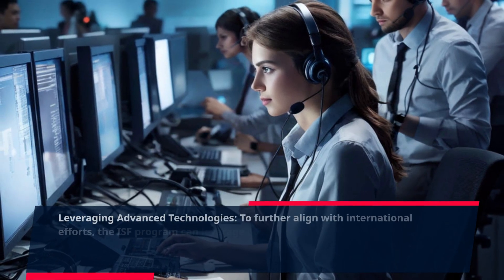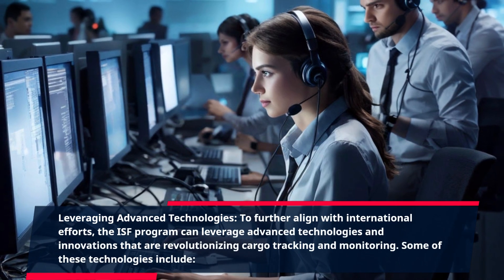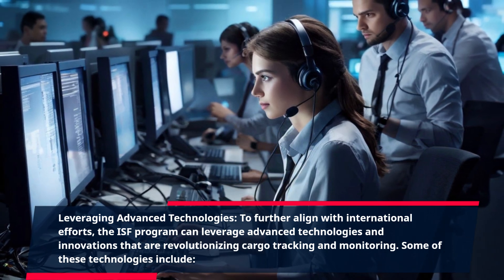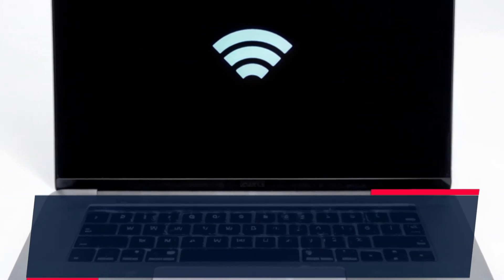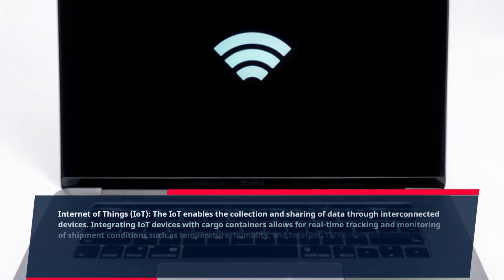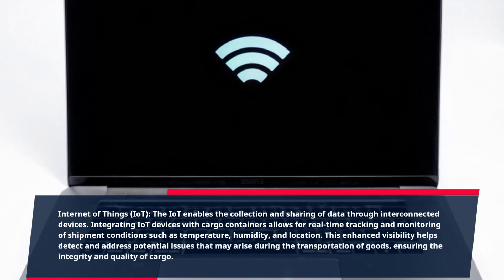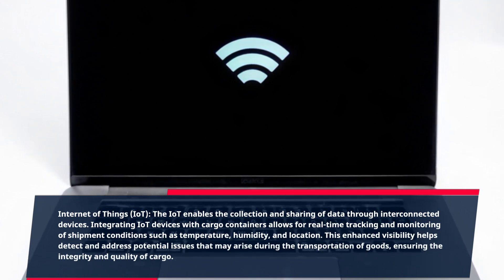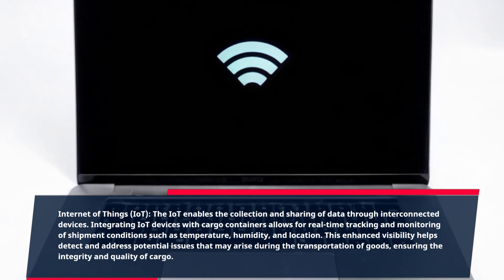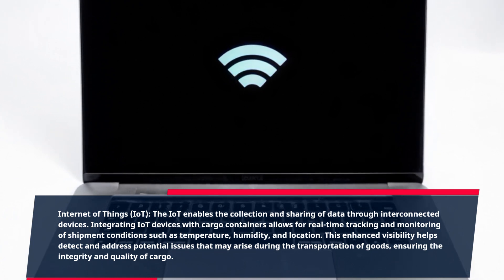Leveraging advanced technologies. To further align with international efforts, the ISF program can leverage advanced technologies and innovations that are revolutionizing cargo tracking and monitoring. Some of these technologies include the Internet of Things (IoT). The IoT enables the collection and sharing of data through interconnected devices. Integrating IoT devices with cargo containers allows for real-time tracking and monitoring of shipment conditions such as temperature, humidity, and location. This enhanced visibility helps detect and address potential issues that may arise during the transportation of goods, ensuring the integrity and quality of cargo.